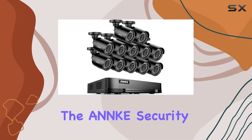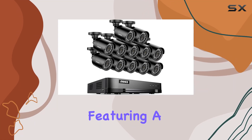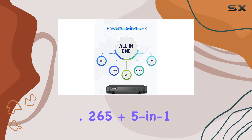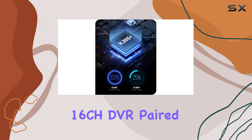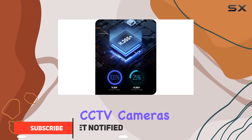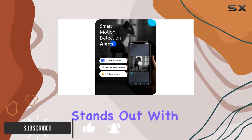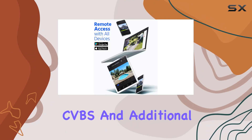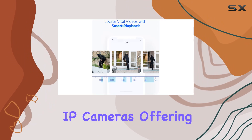Today, we're diving into the ANNKE security camera system, featuring a 1080p H.265 plus 16CH DVR paired with 12 weatherproof CCTV cameras. This system stands out with its versatile DVR that supports TVI, AHD, CVI, CVDS, and additional IP cameras.